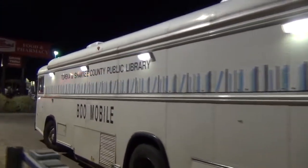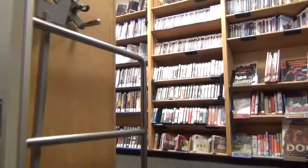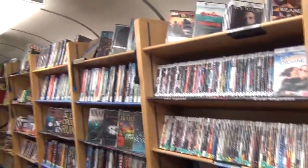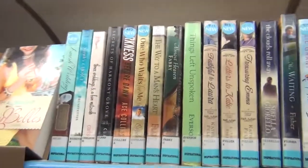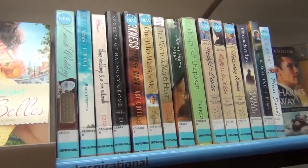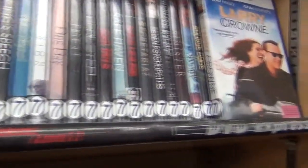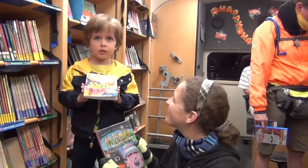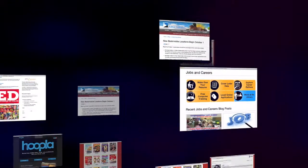If you aren't able to make it to the library, don't fear — the bookmobile is here, right where you need it to be. Bookmobiles carry a variety of books, movies, and music for all ages, with an emphasis on popular fiction and nonfiction. There are 17 bookmobile stops around the city and county. At the bookmobile you can check out books, movies, music, audiobooks, and magazines, get a library card, pick up holds, and return items, just like at the library.